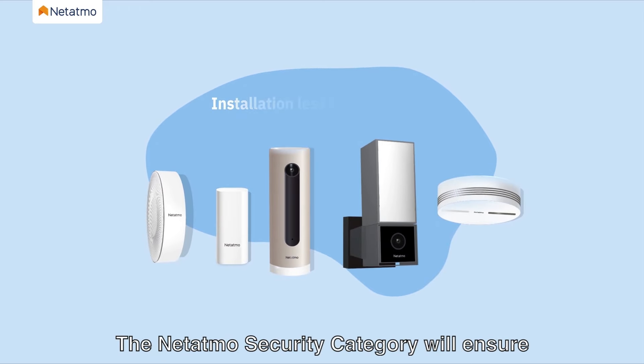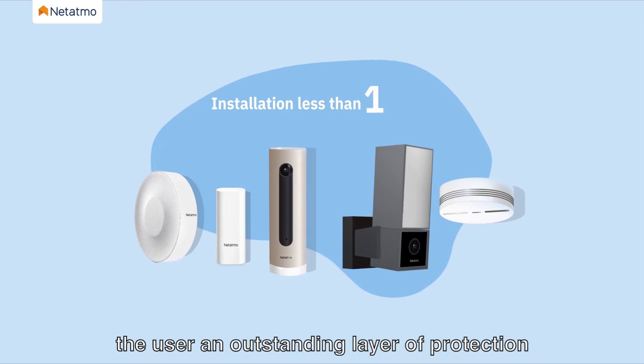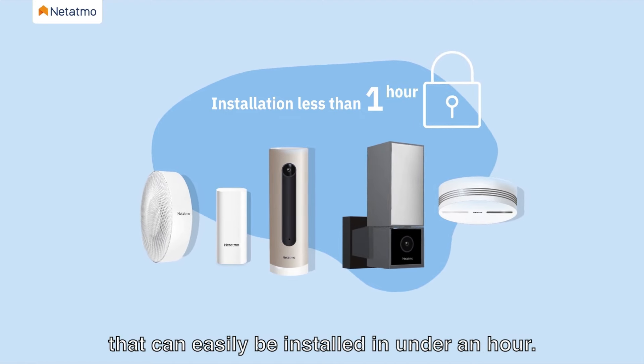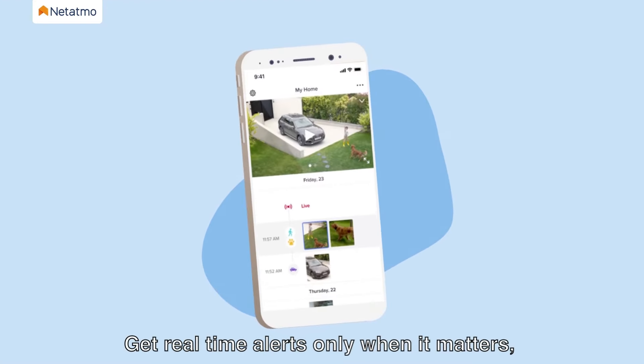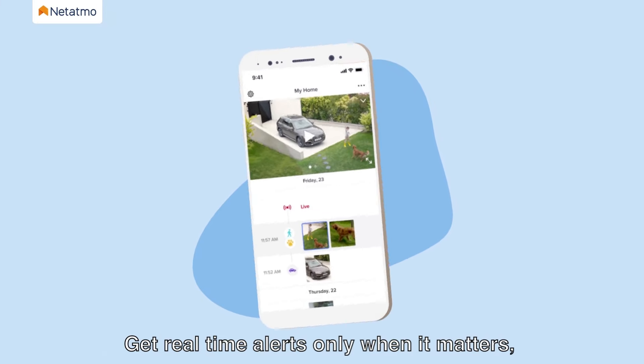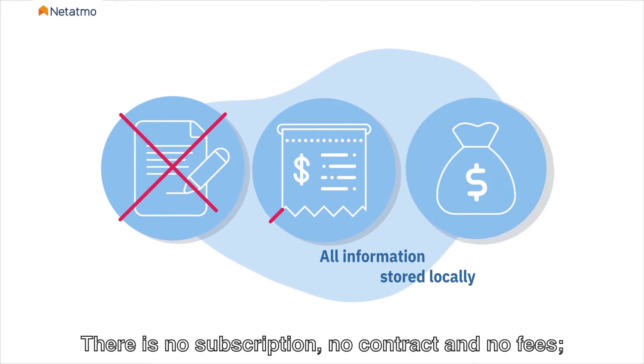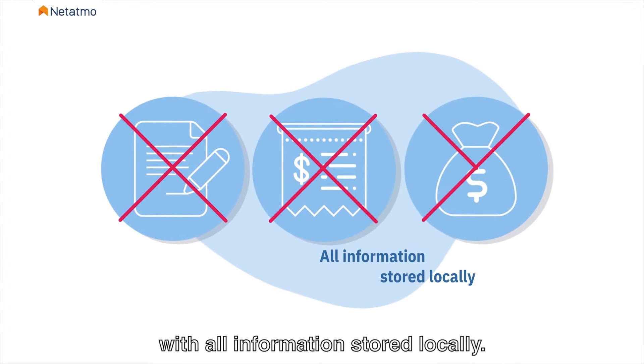The Netatmo security category will ensure the user an outstanding layer of protection that can easily be installed in under an hour. Get real-time alerts only when it matters, with livestream and continuous self-checks. There is no subscription, no contract and no fees, with all information stored locally.